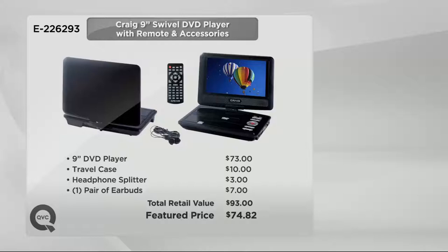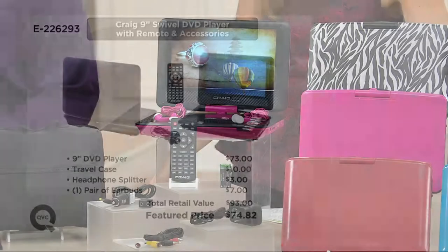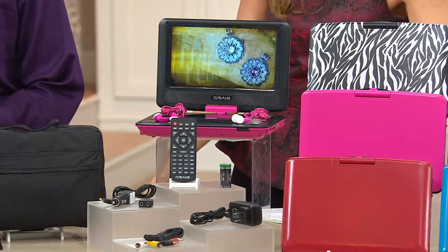Check out the value — your feature price is seventy-four dollars and eighty-two cents. But if you were to piecemeal this, just picking up the nine-inch DVD player is already around the same price as what you're paying now. And you also get a travel case — not just something cute to tote in, it's so much more. There's a headphone splitter, a pair of earbuds you can split two ways so two kids in the backseat can both watch and listen at the same time, a remote control, car charger, home charger, and batteries — should be ninety-three dollars.